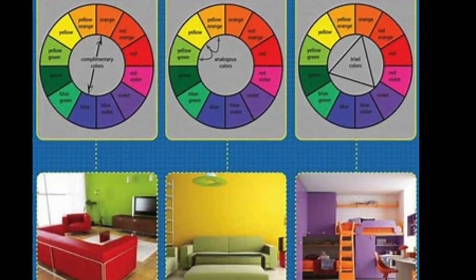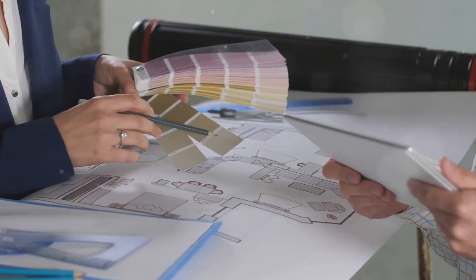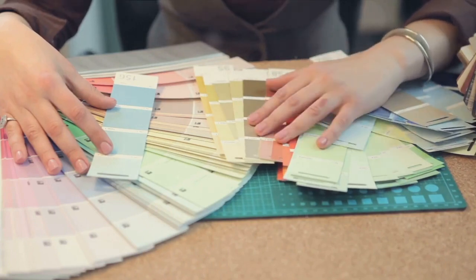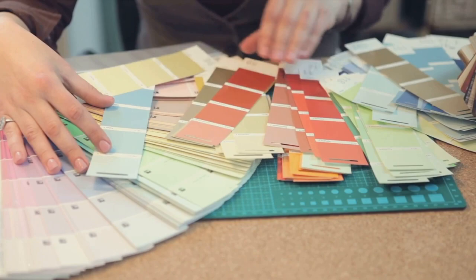The colour wheel is a circle showcasing a spectrum of colours. It's a visual representation of the relationships between colours, and it can be your best friend in this colour picking journey. Here's how to use it: if you want a vibrant, lively room, look for complementary colours. These are colours that sit opposite each other on the colour wheel.